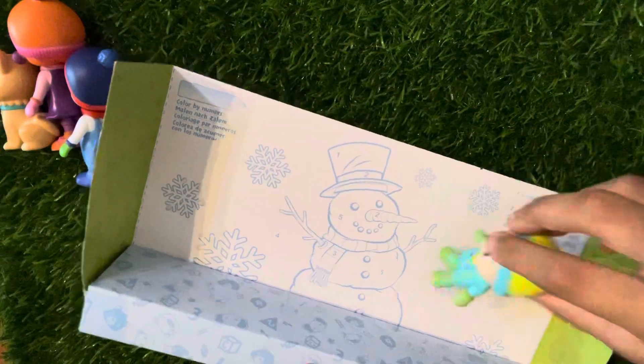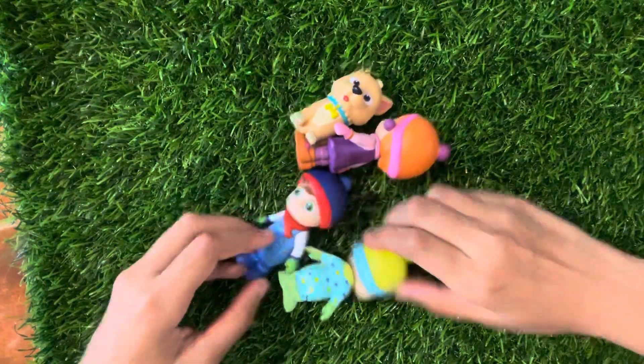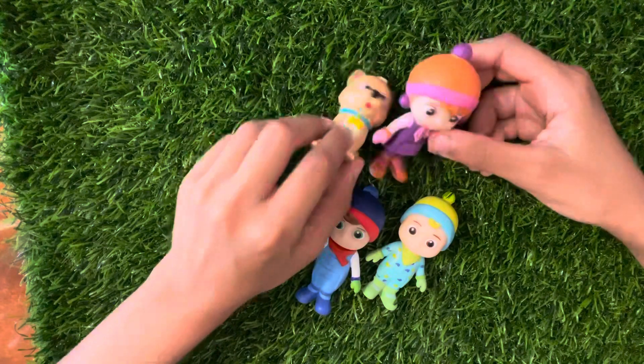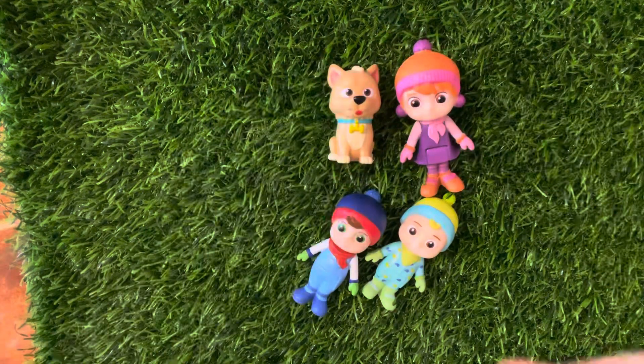Catch him! Wait for me, guys! Yeah, we've got you, Bingo! We won! It's okay! Next time! Bye! Bye!